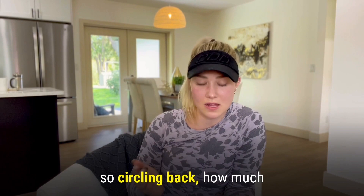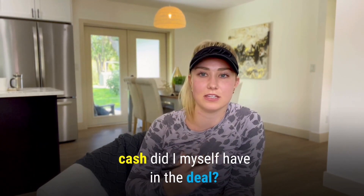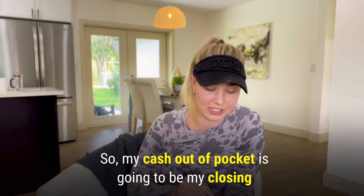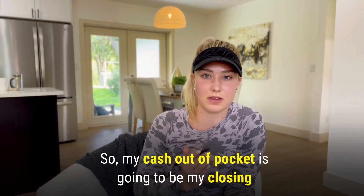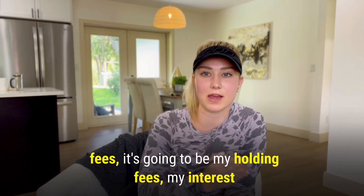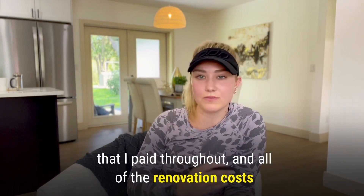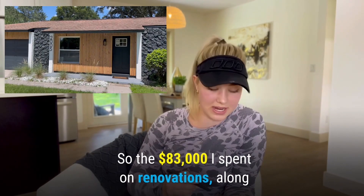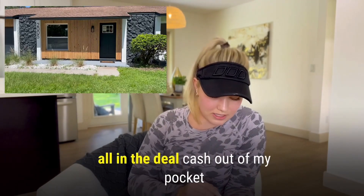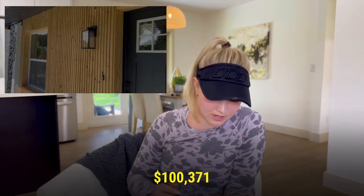Circling back — how much cash did I have in the deal? Remember, I was 100% financed. So my cash out of pocket is my closing costs on the front side, my lender fees, my holding fees, the interest I paid throughout, and all of the renovation costs — the $83,000 I spent on renovation along with those other costs. I'm all in the deal cash out of my pocket at $100,371.